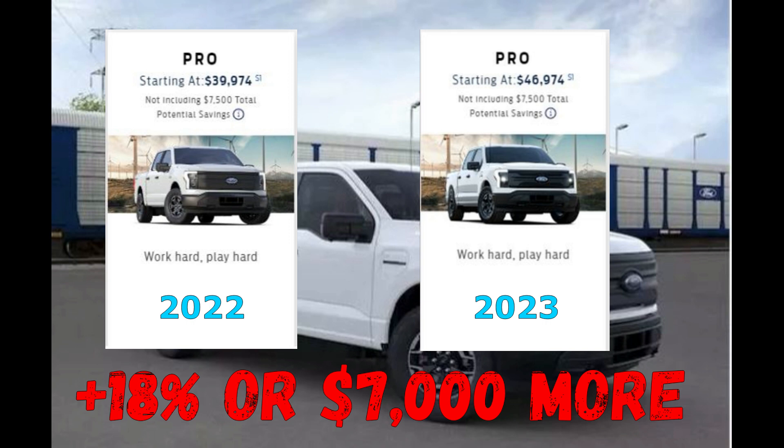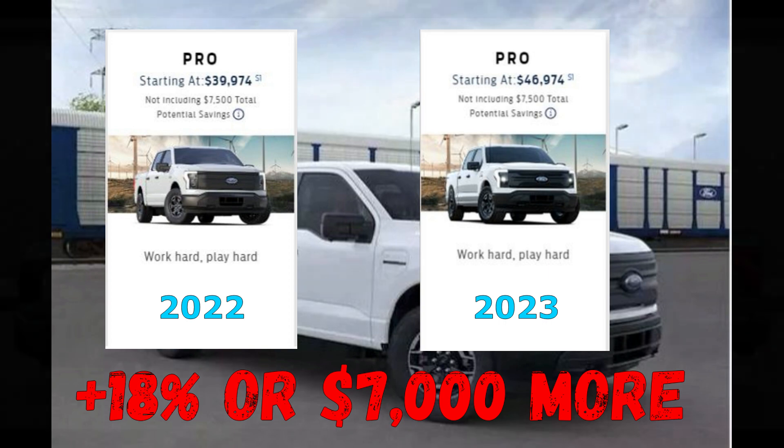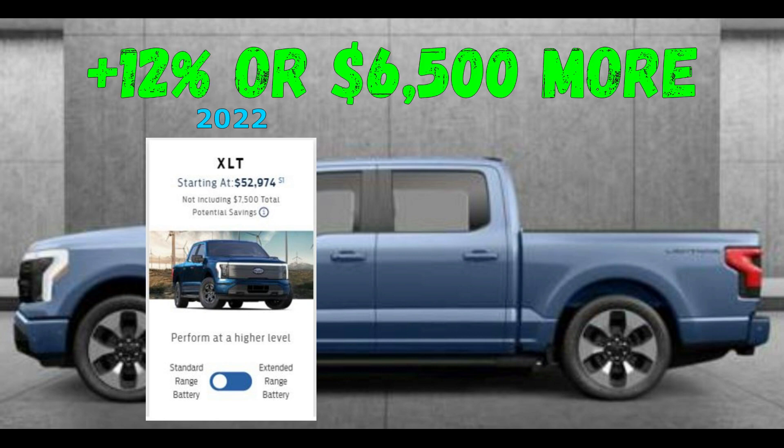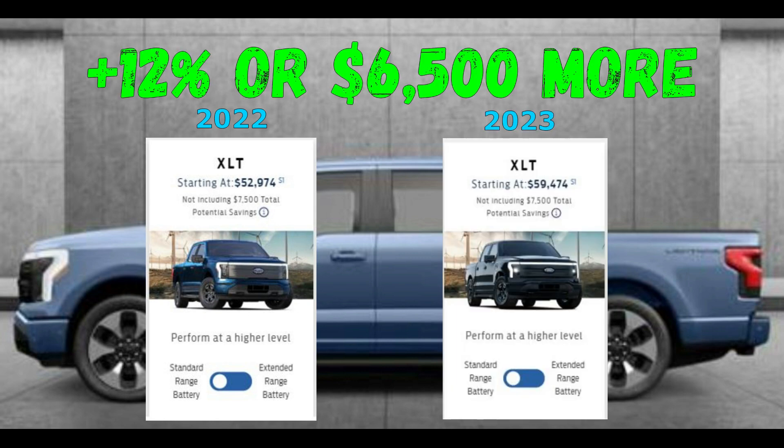The 18% price increase essentially negates the $7,500 EV tax credit. The base price of an XLT increased 12%, or $6,500, to $59,474.